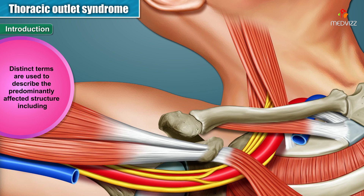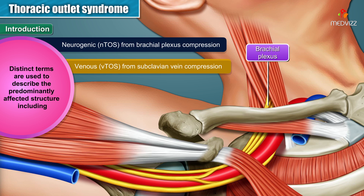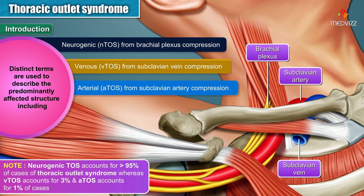Distinct terms are used to describe the predominantly affected structure, including Neurogenic Thoracic Outlet Syndrome from Brachial Plexus Compression, Venous Thoracic Outlet Syndrome from Subclavian Vein Compression, and Arterial Thoracic Outlet Syndrome from Subclavian Artery Compression. Neurogenic TOS accounts for more than 95% of cases, whereas Venous accounts for about 3% and Arterial for about 1%.